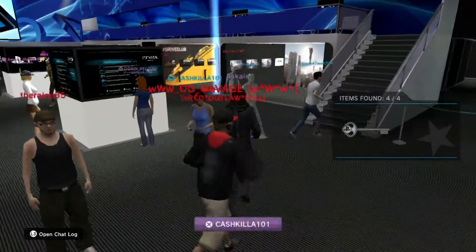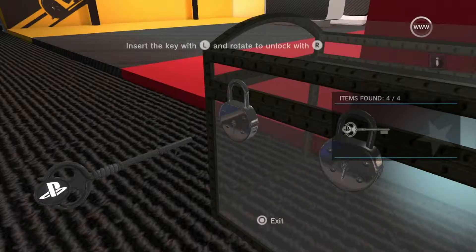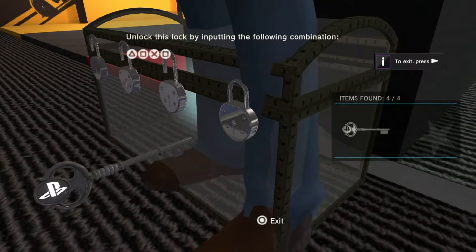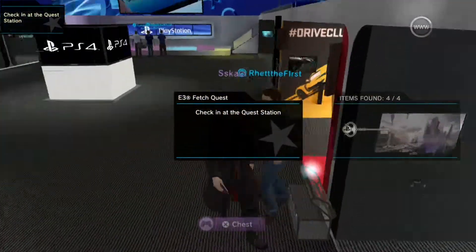You'll be taken straight to the store where you can browse all available PlayStation Mobile games. You can buy games using funds in your wallet. Downloading a game takes you to the library screen where you can view everything you've purchased. You can switch between the store and the library by tapping on the top right-hand corner.